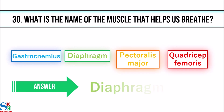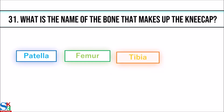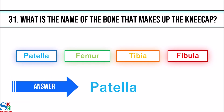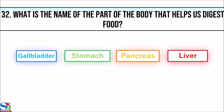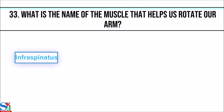The answer is diaphragm. 31. What is the name of the bone that makes up the kneecap? The answer is patella. 32. What is the name of the part of the body that helps us digest food? The answer is stomach.